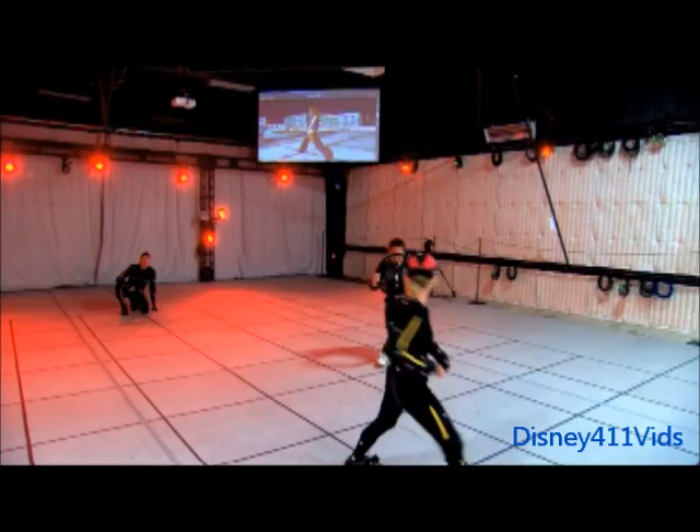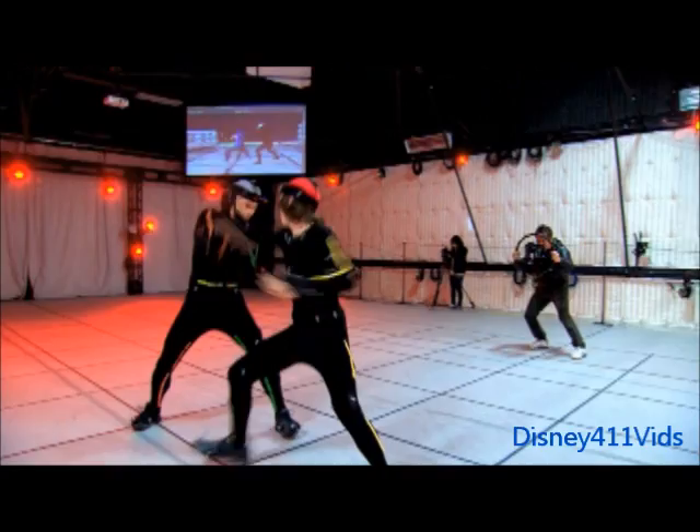We can actually do camera as we do full performance. So as he's walking around the space, the camera's kind of projecting the virtual world on my screen.